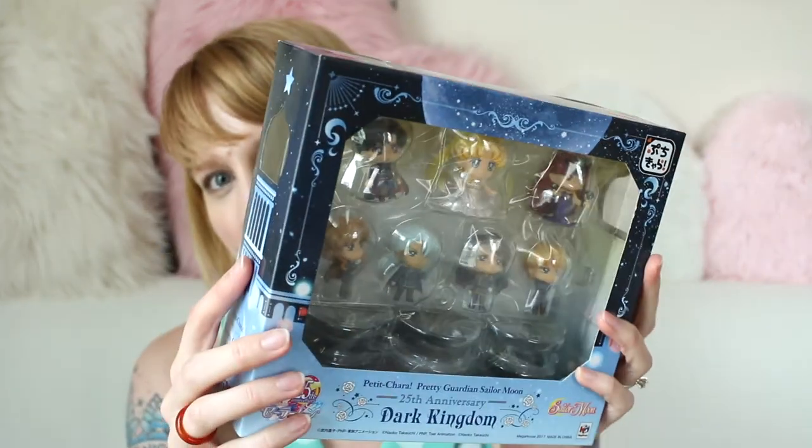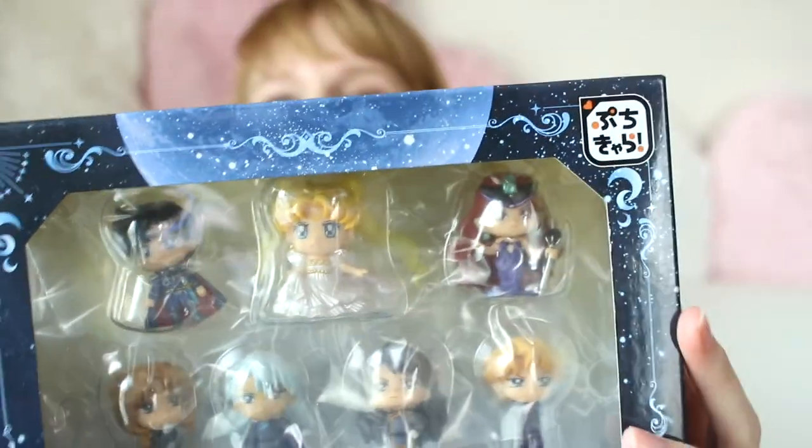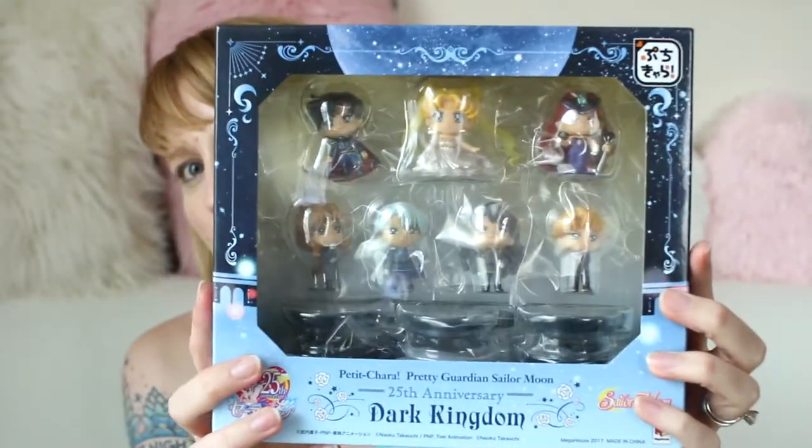Speaking of Sailor Moon — we went to Toy Joy, their new Hyde Park location in Austin, and they had these Petit Charas that I didn't have yet. I have almost all of the Petit Charas and I was just super excited when I saw these. I have all these ones now which is really great — including Princess Serenity, so cute!